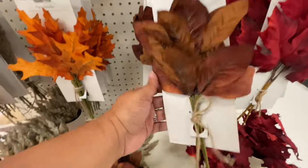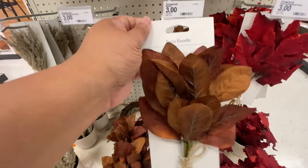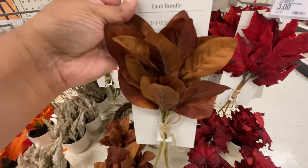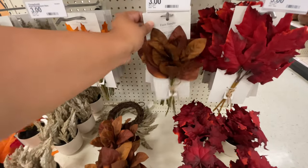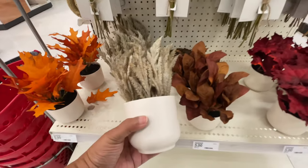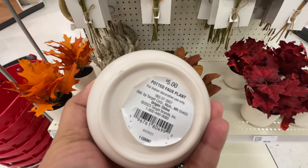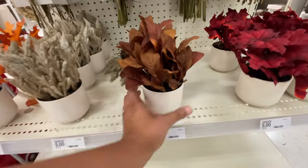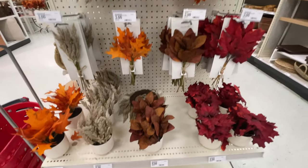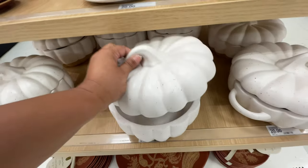They also have these smaller picks — $3 a bundle, three small little picks for $3 so really they're a dollar each. And then they continue to give us the same version of the floral but now in a little container, a little vase. You could either do the picks and put them in your own container.